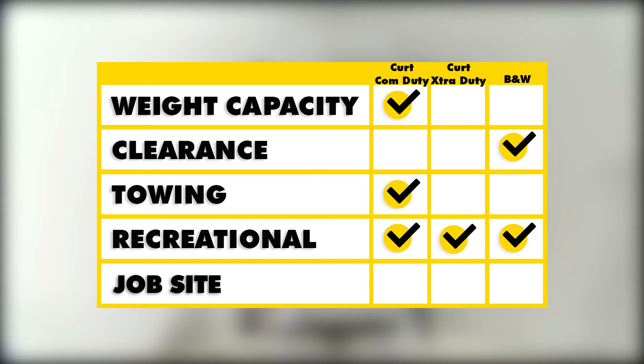Because they can all install with your factory hitch, that will allow you to tow while carrying accessories such as a bike rack, so they're all going to be great for recreational use. Finally, for the job site, the Curt Commercial Duty is going to be the best because it's going to allow you to carry all that extra-large, heavy-duty equipment around.